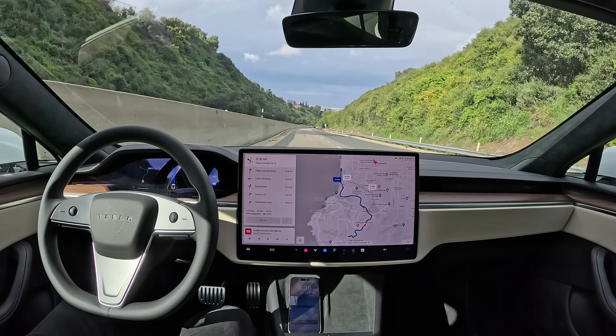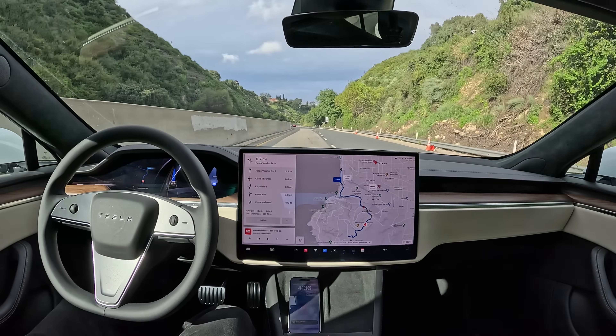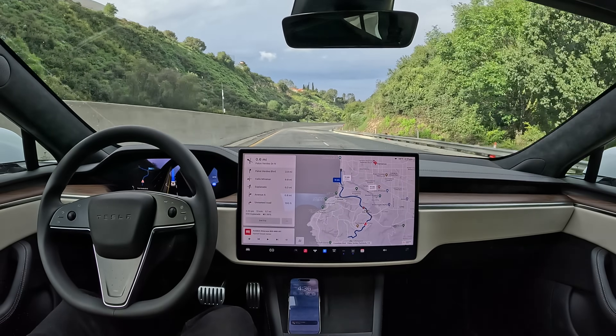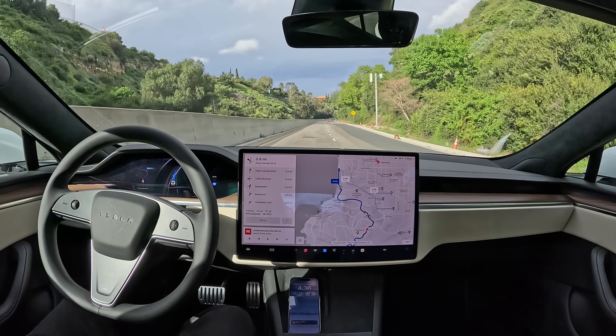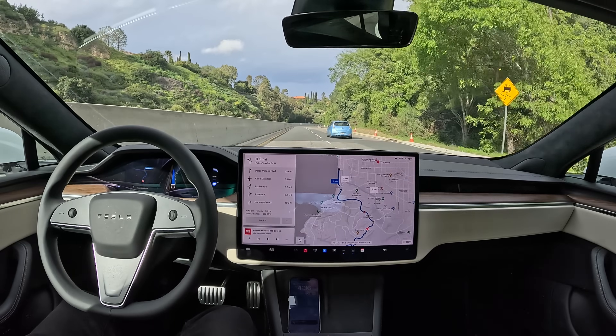Now we got another 25 mile an hour speed limit sign coming up, and it's read that as the speed limit — it's now slowing down to 38 miles an hour, frustrating the people behind us. The guy behind me is trying to change lanes, very annoyed.